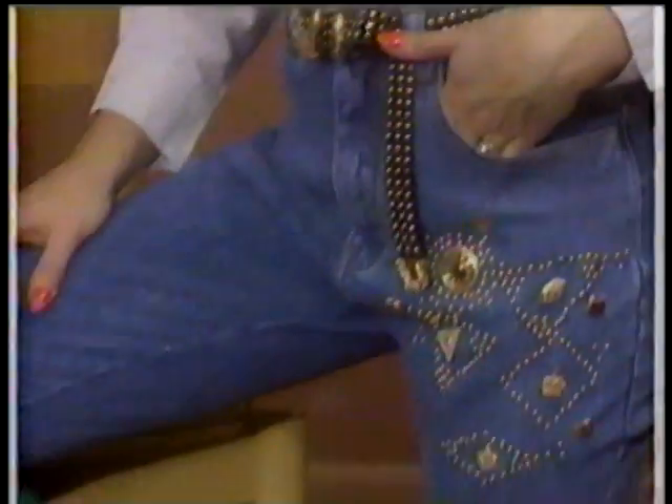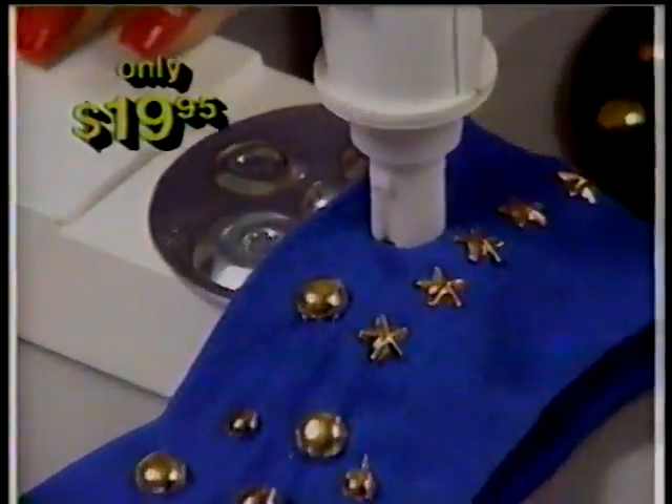Transform blouses, belts, jeans, and boots with studs and stones. You can get the Be Dazzler for just $19.95.